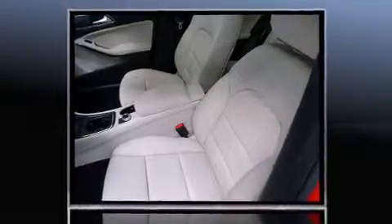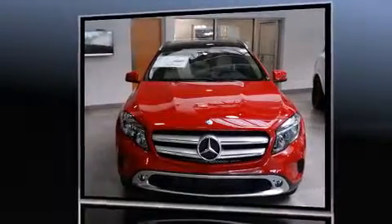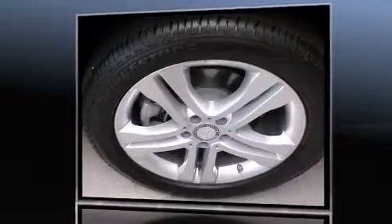Mercedes-Benz prioritized fit and finish as evidenced by front fog lights, a power rear cargo door, rain-sensing wipers, remote keyless entry, a roof rack, and power windows.